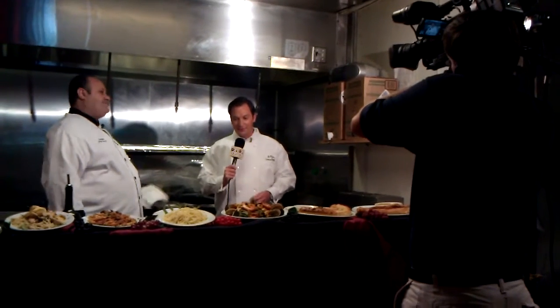Good morning, Tessa! Coming to you live from the kitchen — this is where the magic happens at La Fontana on Savannah Highway in West Ashley. We've got Chef Gary once again, my good friend.